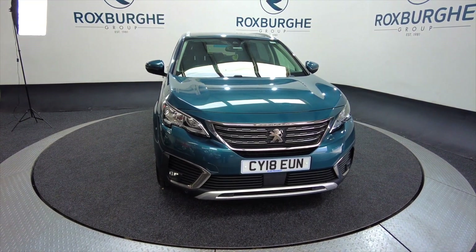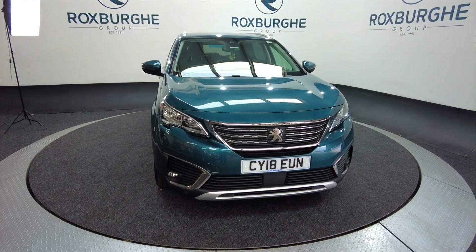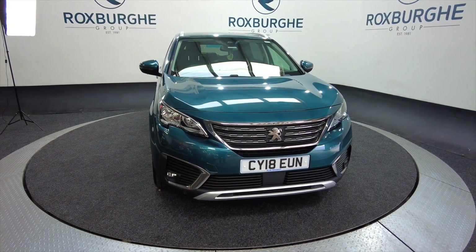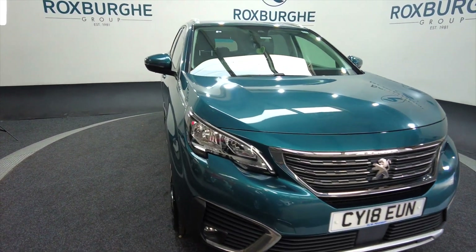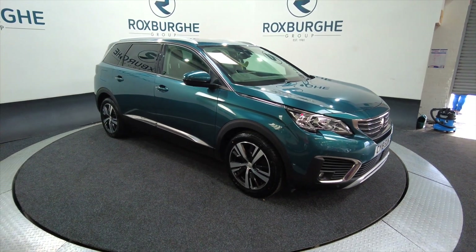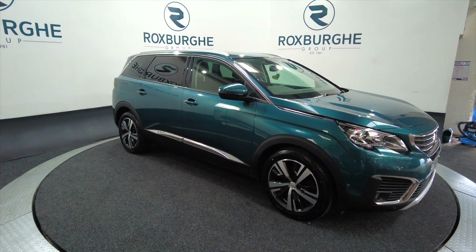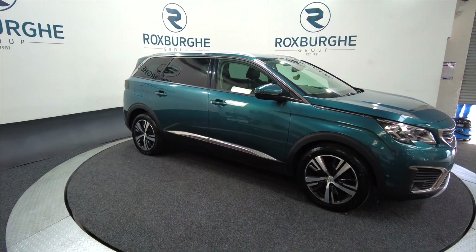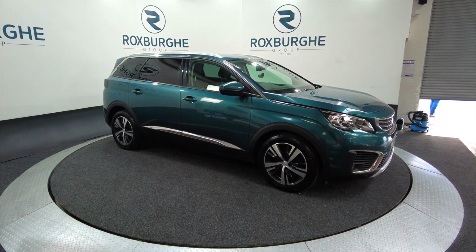Hello and welcome to the Roxborough Group Vehicle Showcase. Today we've got a Peugeot 5008 SS GT Line in green. It's a 2018 plate. Six speed automatic with paddle shift and you can expect around about 47 miles to the gallon out of this one on a combined — so really, really good on fuel.